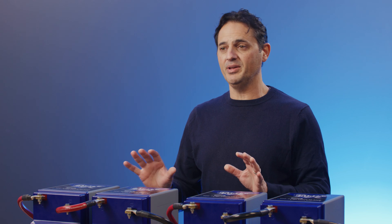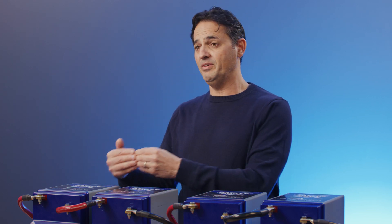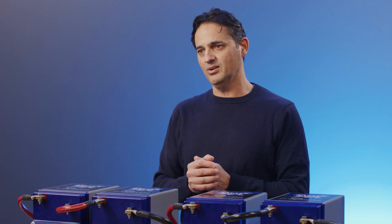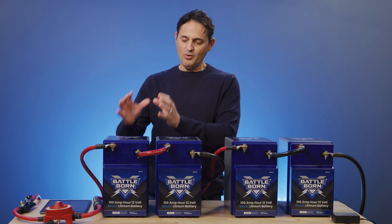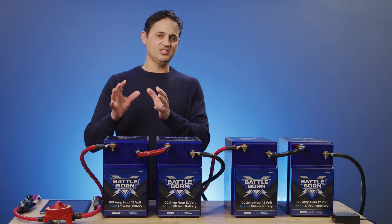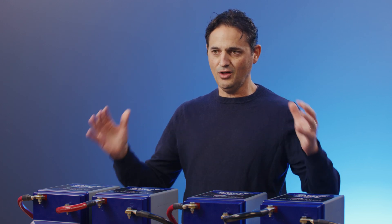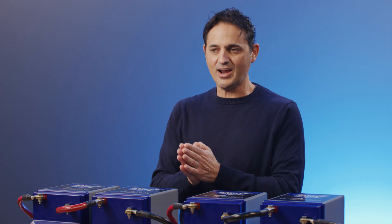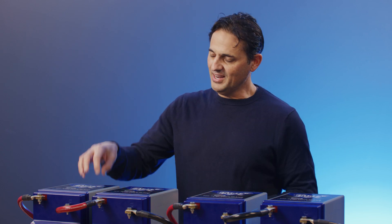We have been developing this system over a number of years, and the reason we started developing it is because of some issues we've noticed over the many years we've been selling battery packs out to consumers. What we realized is a lot of people are focused on the health and performance of a single battery, but ultimately if you have a system of batteries, you're more interested in the health and performance of the entire system.